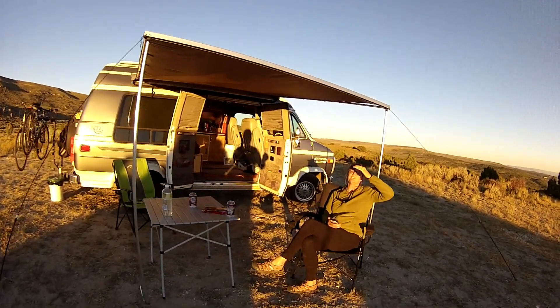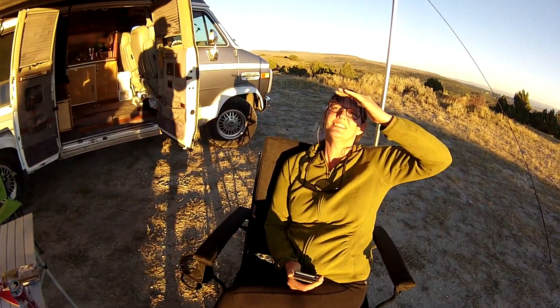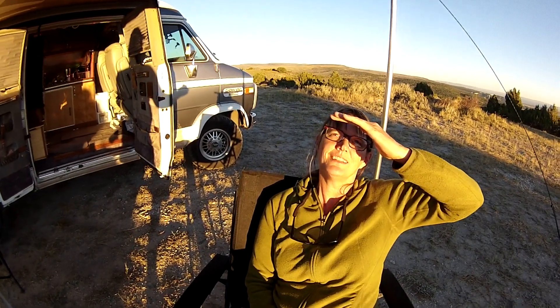Do you have internet here? I do. We are in Colorado — not in the middle of absolutely nowhere anymore — talking to my daughter in Canada.